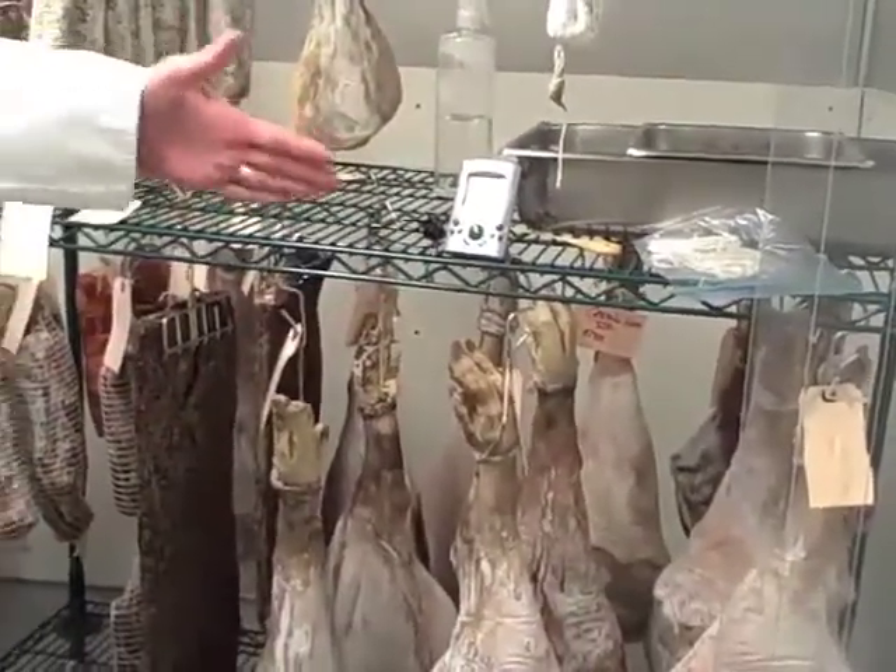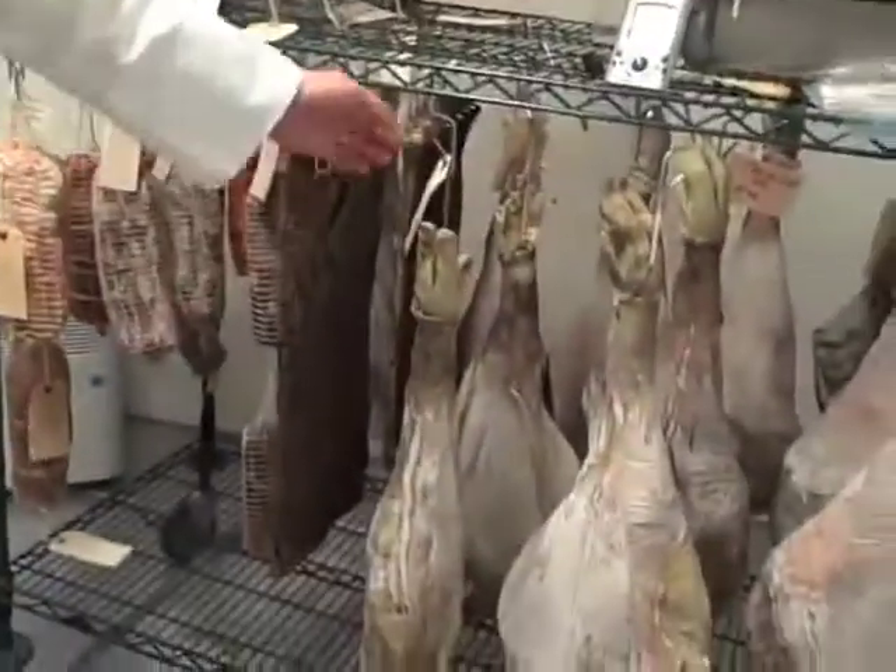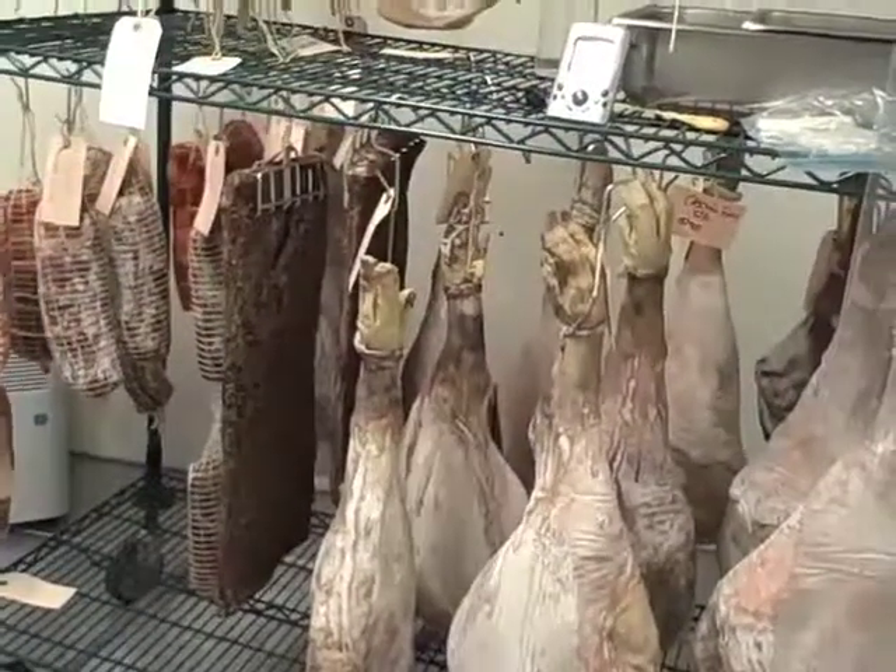As things get closer and closer to being ready, they come closer and closer to the front of the shelf. And that way we know which ones to take off. We've also got them all labeled — times and dates and stuff.